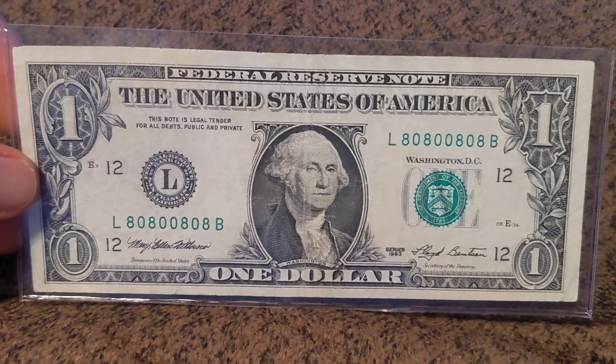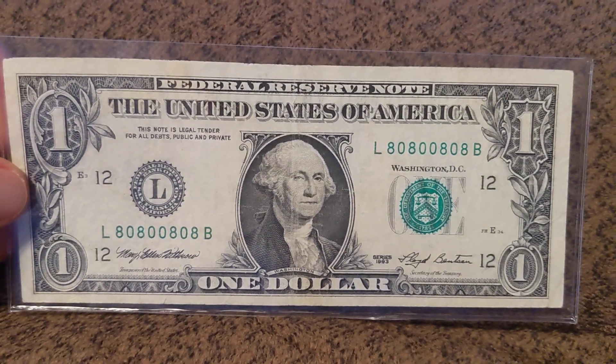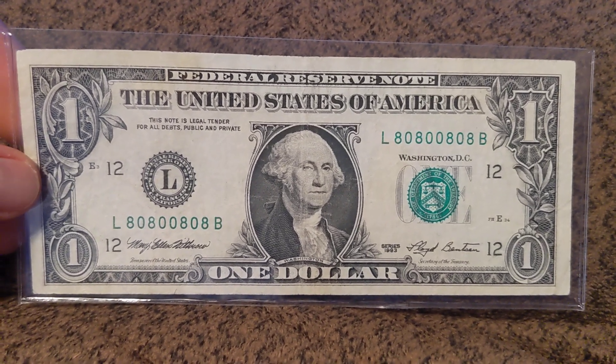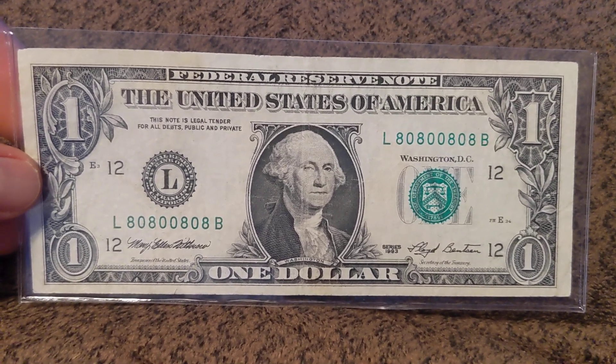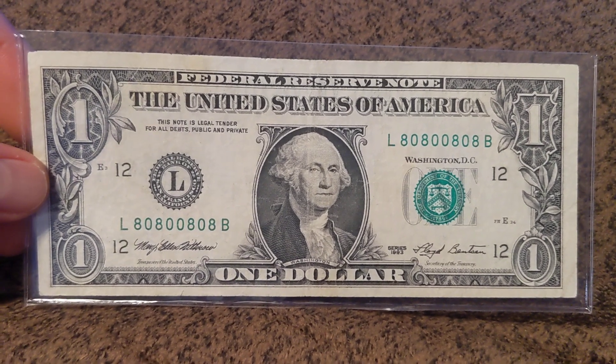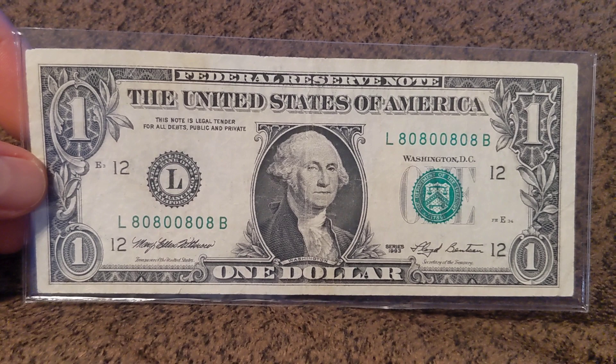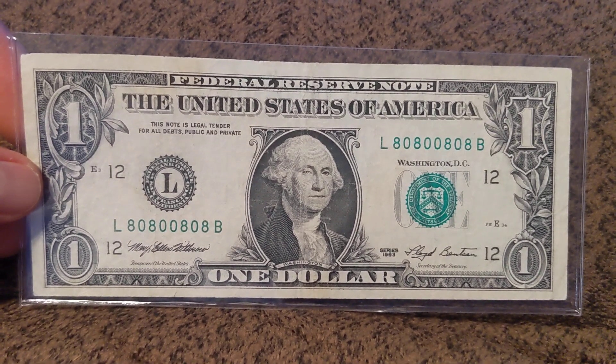Notes like this right now are touching $250, $300 and up. The market's hot, 8s and 0s are super popular, and I think I have like 6 more to go, and it's going to be a task tracking them down.